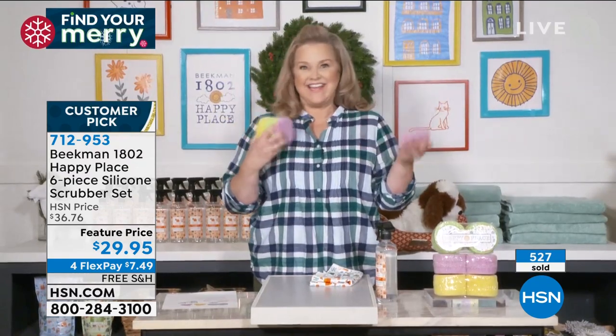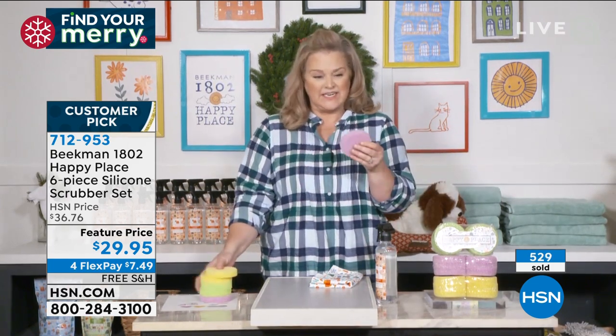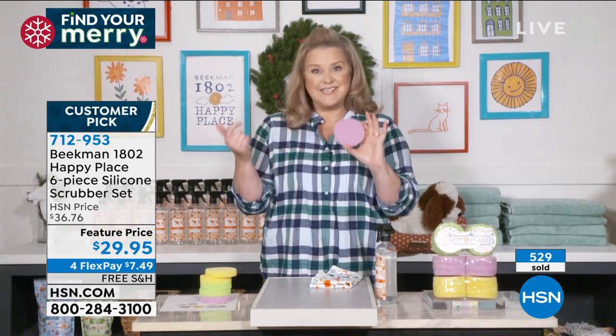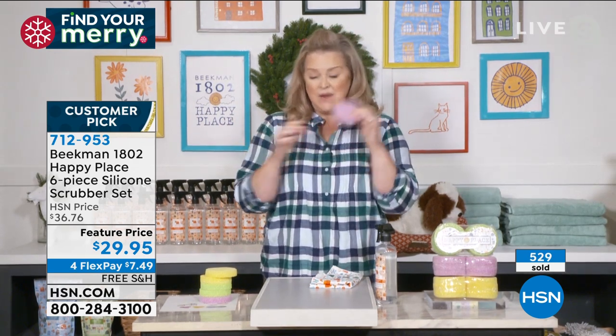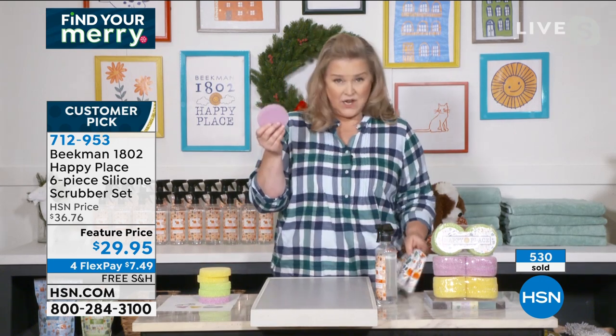These are one of my favorite products we've ever made to go along with all of our cleaners. First of all, you get six of them and you choose the scent — lavender, citrus, or sweet grass.